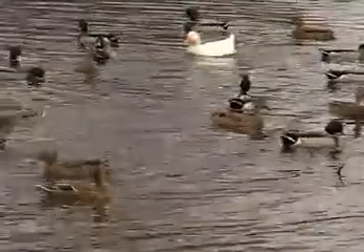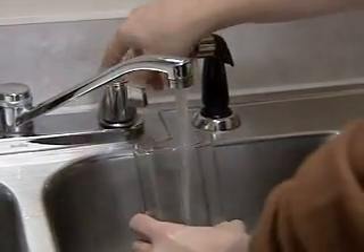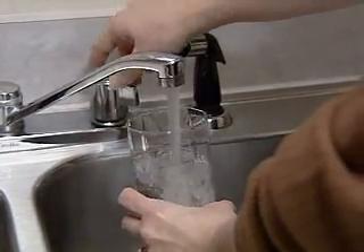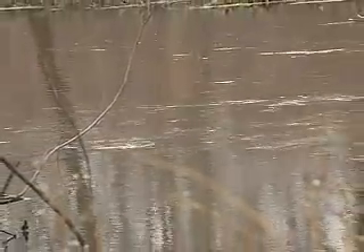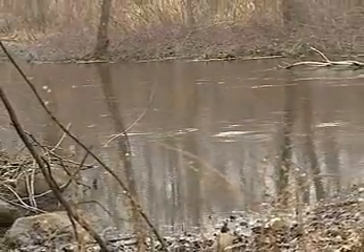Every living organism needs water to survive and function. In the United States, most of us are fortunate to have taps in our homes that provide us with clean and safe drinking water. We use this water and send waste down the drain. Have you ever thought about where this water and waste goes? In the past, we followed the idea that the solution to pollution is dilution — whatever water we put back into a water system would eventually disappear. So we dumped much of our waste into our rivers.